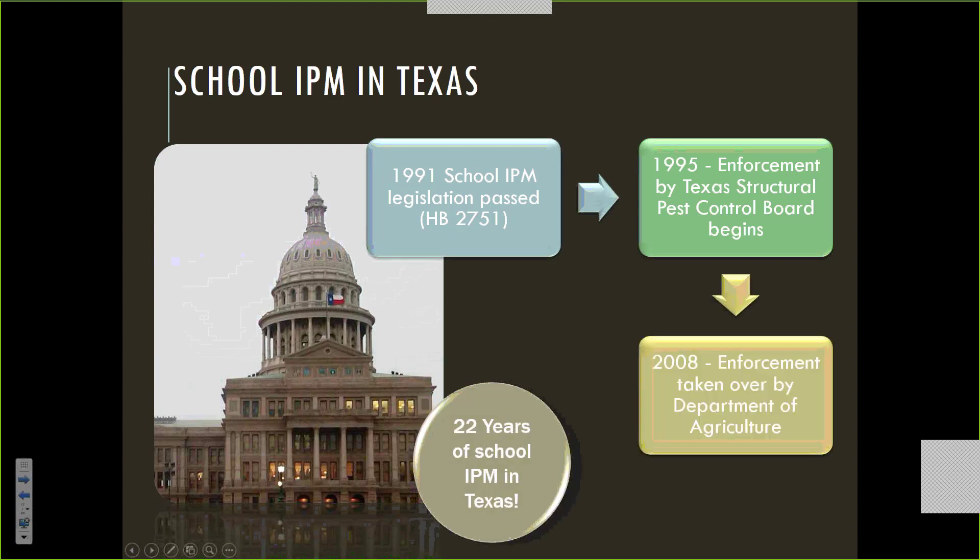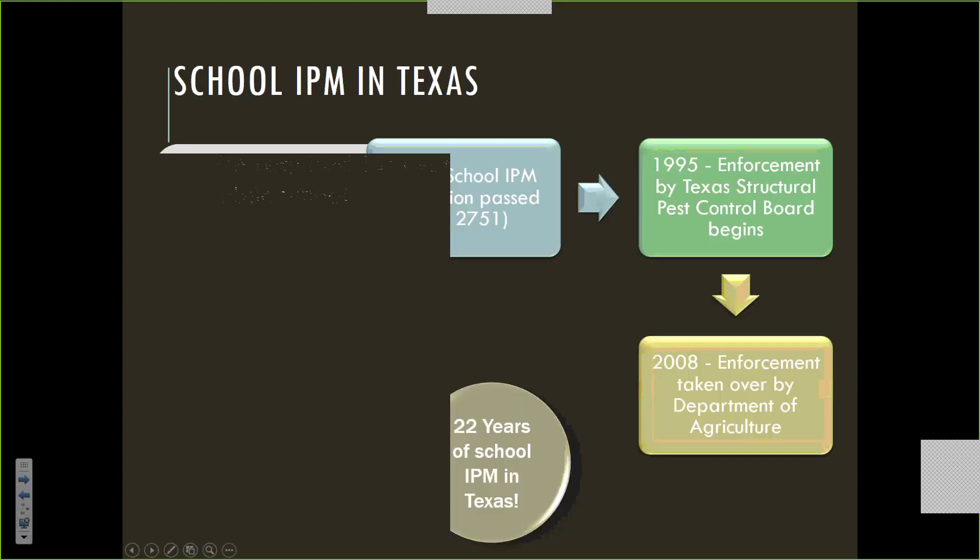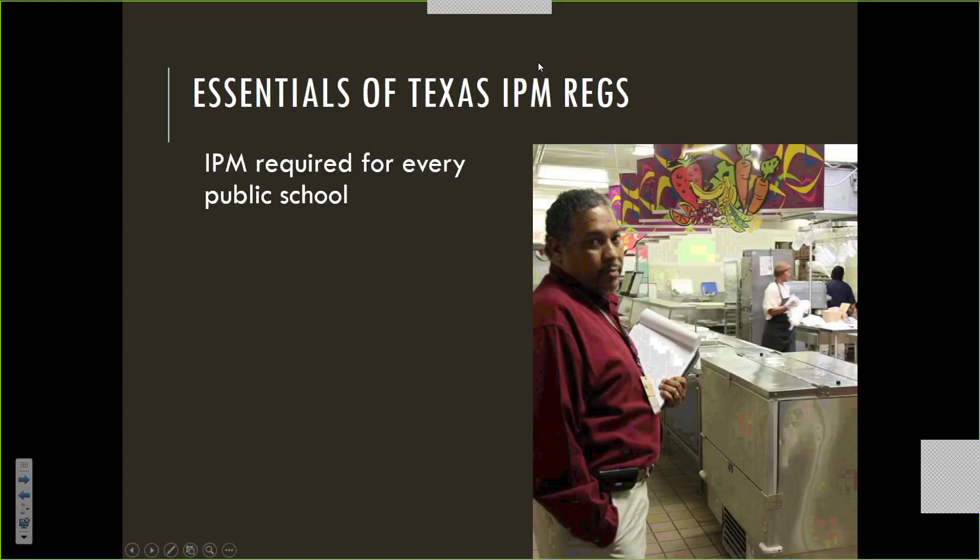I was fortunate to be able to participate during the intermediate time when the rules were actually being developed and got some input into those rules. As of this year, we're celebrating 22 years of mandatory school IPM in Texas. A lot of other states around this time were considering IPM, but many of their efforts were focused more on restricting pesticide use rather than promoting integrated pest management, which are two very different things if you understand IPM.